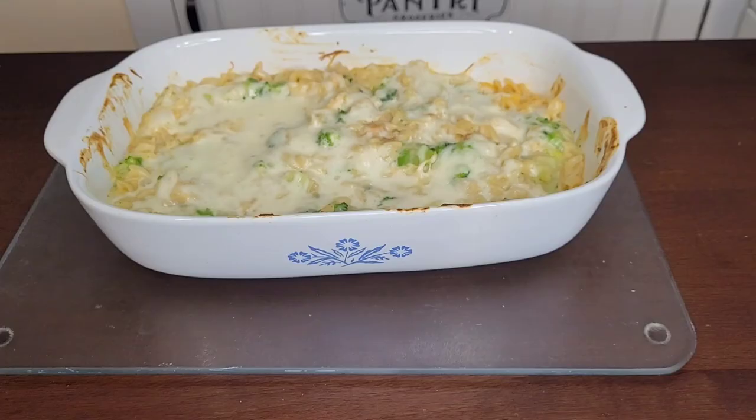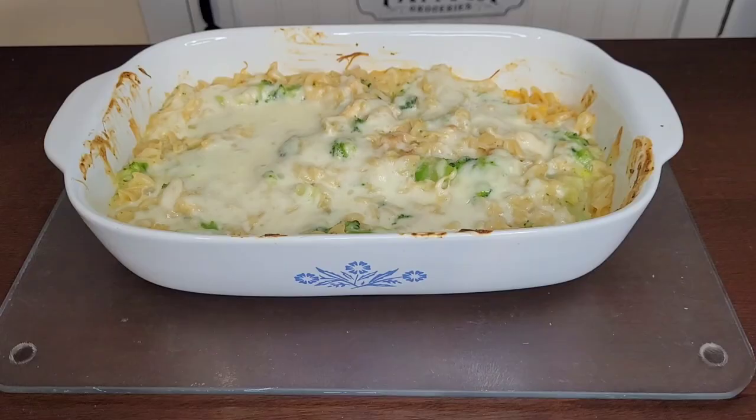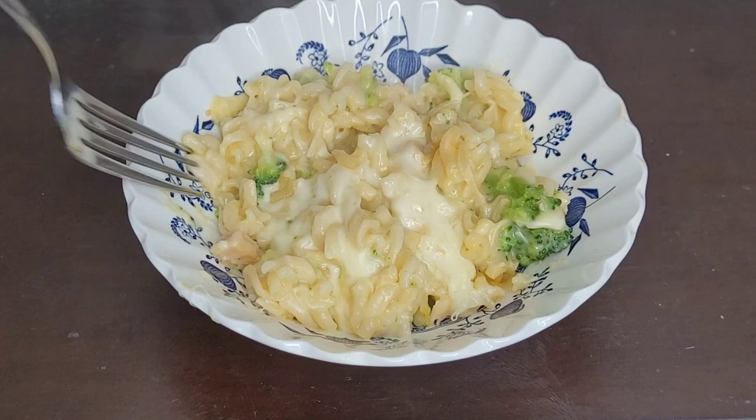And here is your finished dish. There are six to eight servings here — not bad for a meal that's less than five dollars. This dish is loaded with yummy melty cheese and is pretty filling. My husband and daughter could not get enough of this meal.